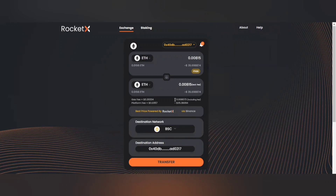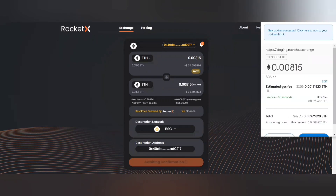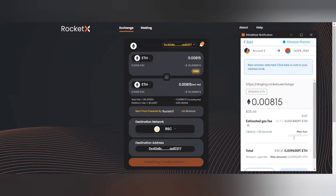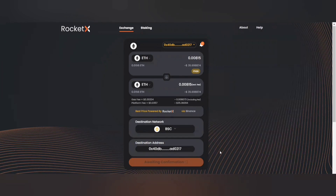These are the number of tokens I would be receiving in ETH after the fee, and this is the US dollar equivalent. You can simply click on transfer. A MetaMask notification will pop up and you can simply confirm this, and the transfer of tokens would be done.